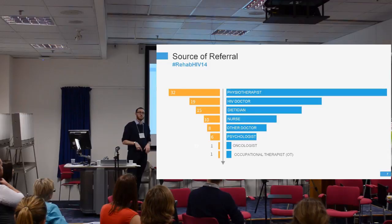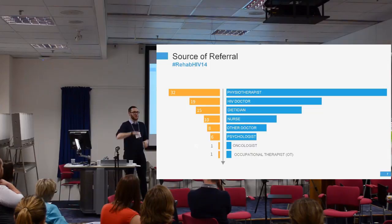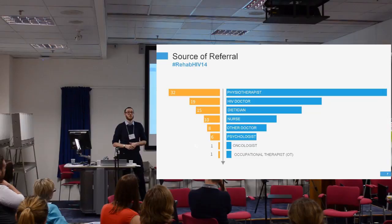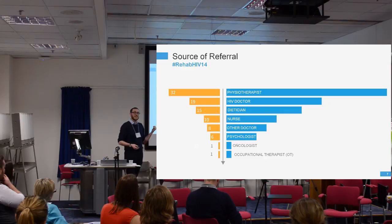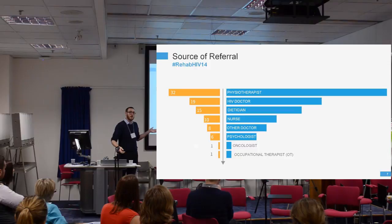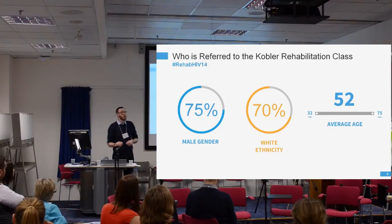Looking at sources of referral, the most common source is actually the physiotherapist — which is probably me — which is somewhat self-serving. But it also raises the question of whether other professionals still know about and understand the rehab service. It also indicates continuity of care, showing how many people have ongoing rehab needs after leaving hospital. A range of other professionals also refer in, reflecting the openness of the service — there are no strict criteria such as requiring a consultant referral. Dieticians and psychologists refer for a range of reasons.